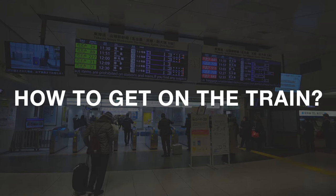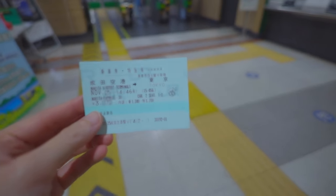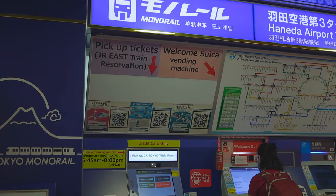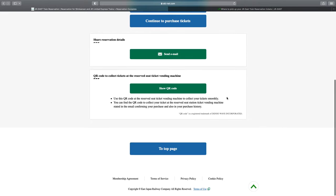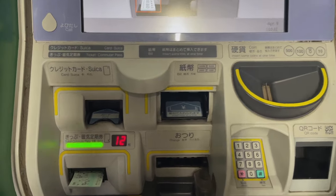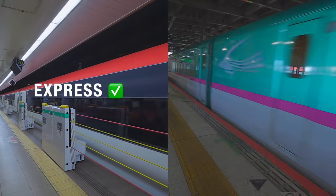So how do you get on the train after you buy a ticket online? There are two ways. The first way is to use a paper ticket. You can pick up this paper ticket at a ticket counter at the location you set, or at a ticket machine using the QR code you receive after buying the ticket online. On your departure day, or any day after you buy the ticket, go to one of the ticket machines at the station and print out the ticket using the QR code. Then insert the paper ticket at the gate to board the train. This method works for both express trains and bullet trains.